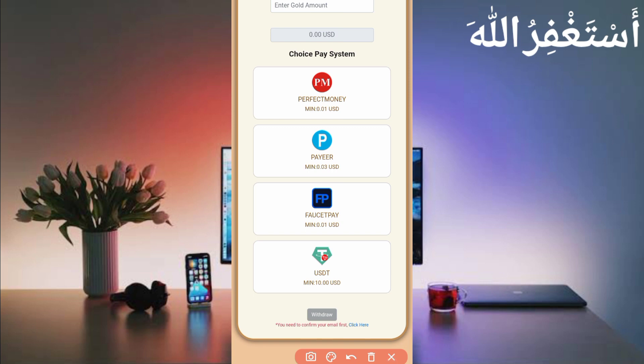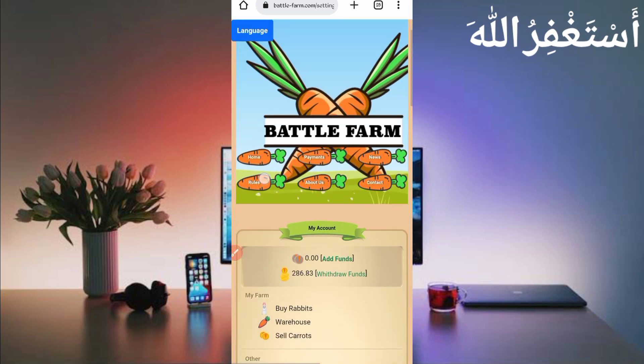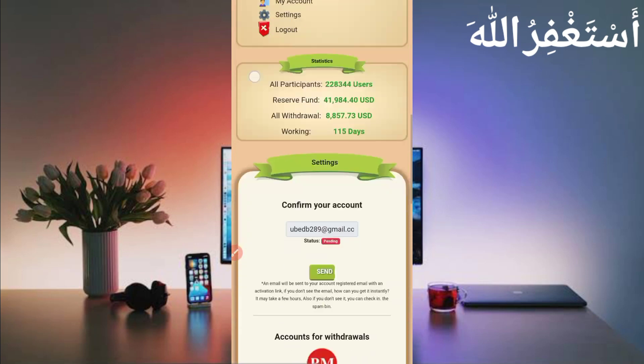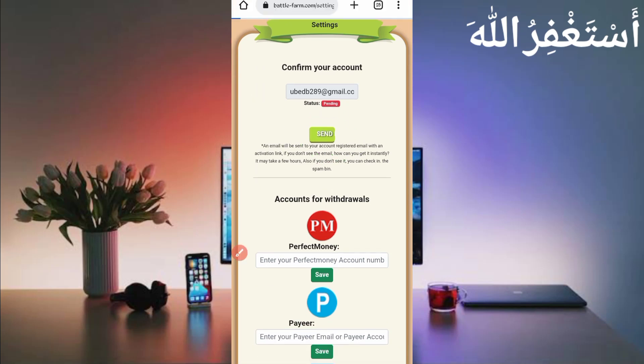First of all you need to confirm your email address to get a withdrawal. Just click on 'click here to confirm'. Scroll down, click on send — a confirmation will be sent to your Gmail account. Just verify it.